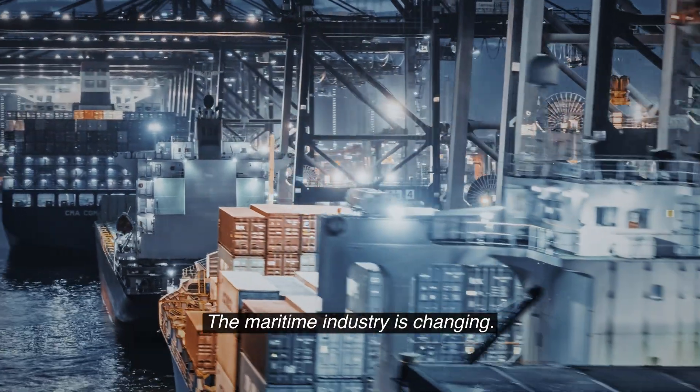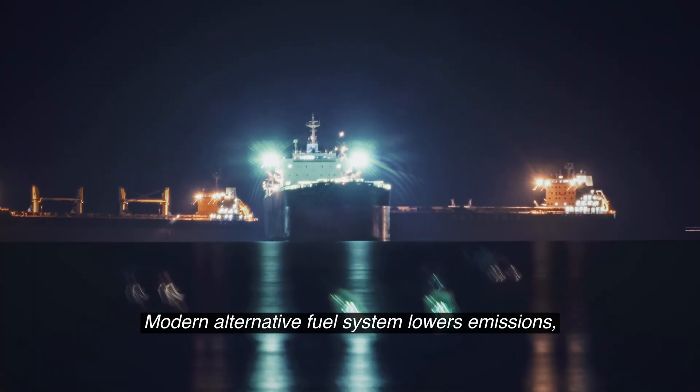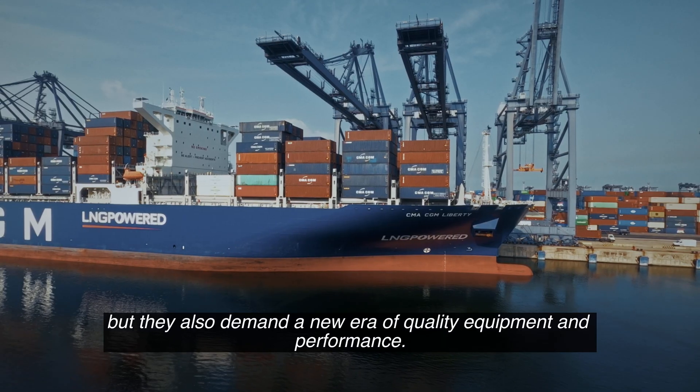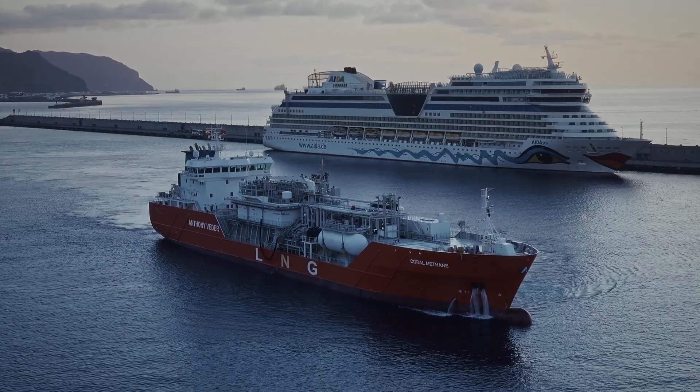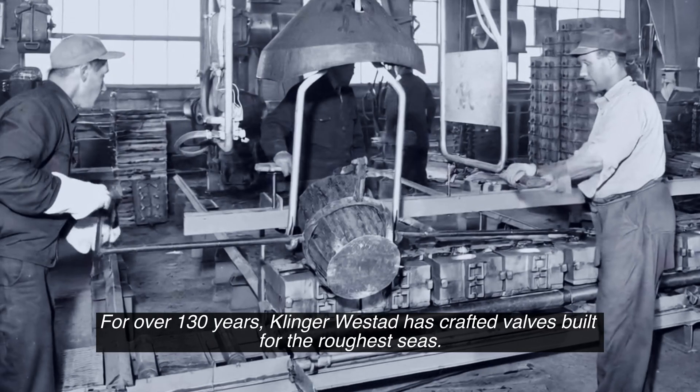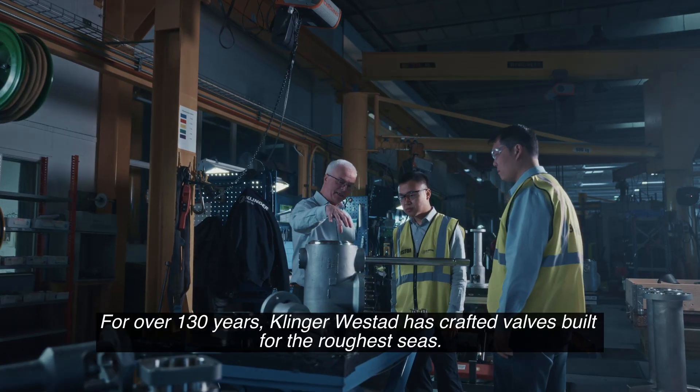The maritime industry is changing. Modern alternative fuel systems lower emissions, but they also demand a new era of quality equipment and performance. For over 130 years, Klinger Westat has crafted valves built for the roughest seas.